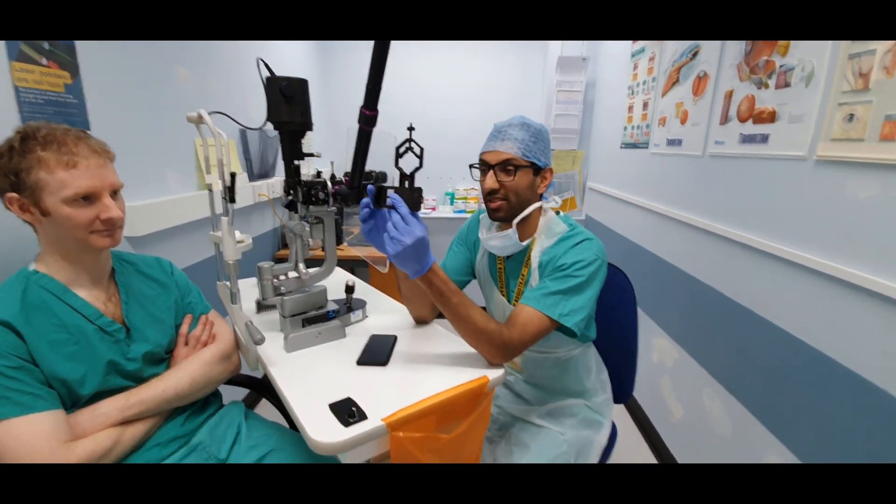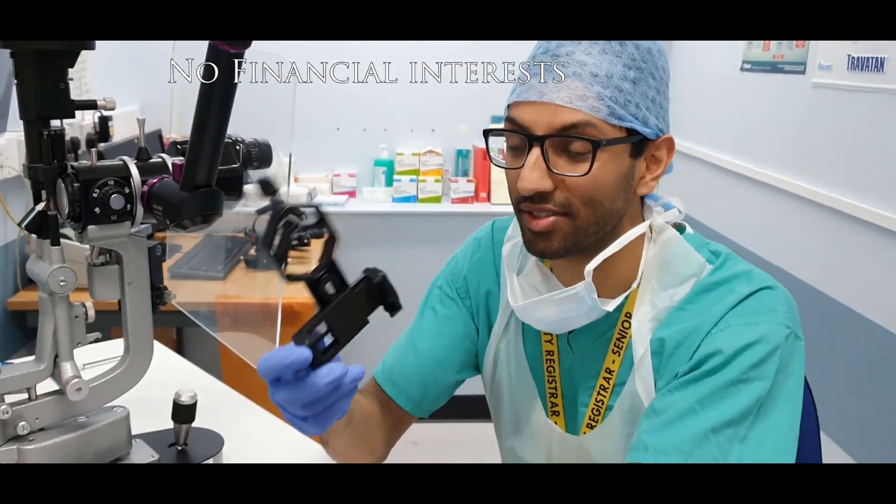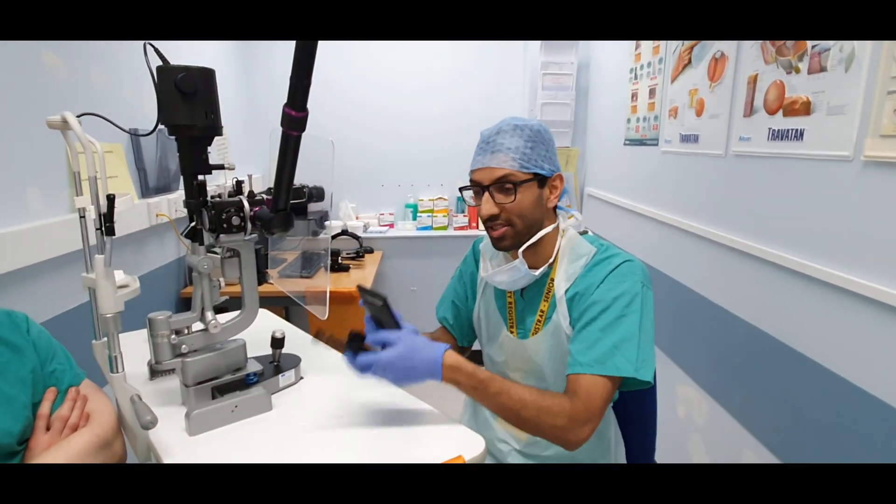It's this little device here which I bought for £10 on Amazon. There are lots of different types you can use, and you can fit it to any phone and then attach it to the slit lamp to examine the patient's eye.